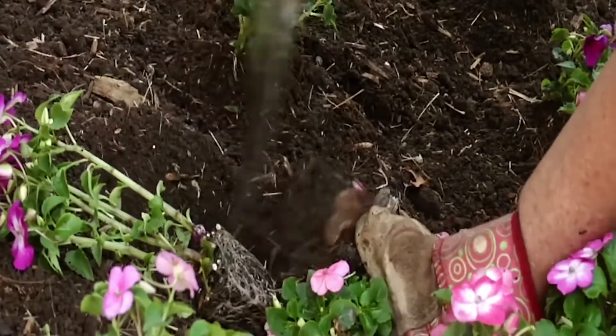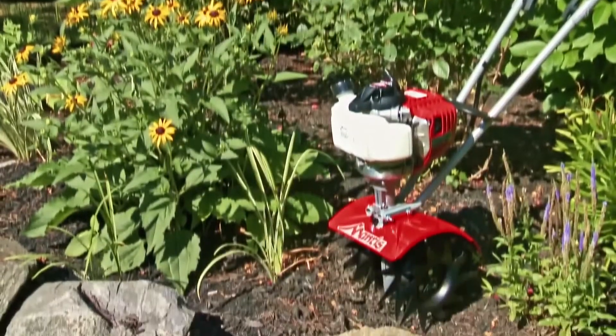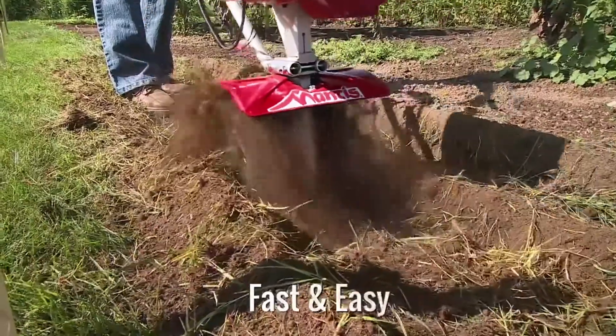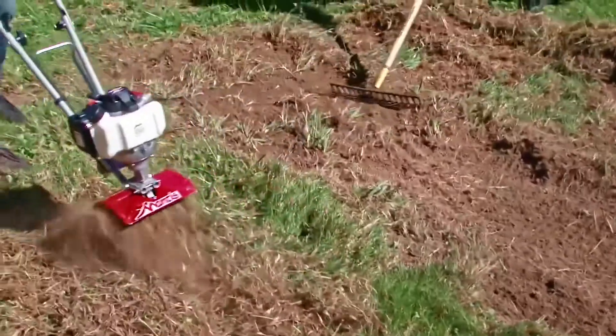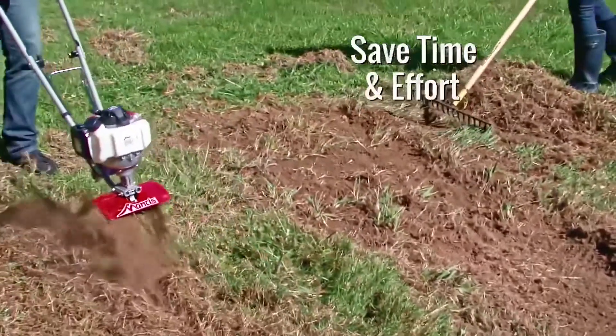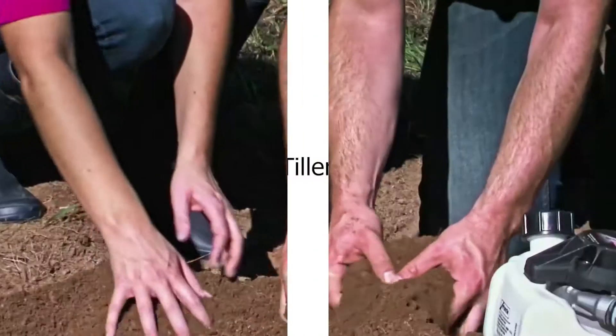Tillers are important equipment in farming and agriculture. They have various uses like plowing, weeding, etc. Tillers break the soil into smaller pieces, which improves soil aeration and prevents weeds from growing. This list of the top 5 power tillers for 2020 was written specifically for you.